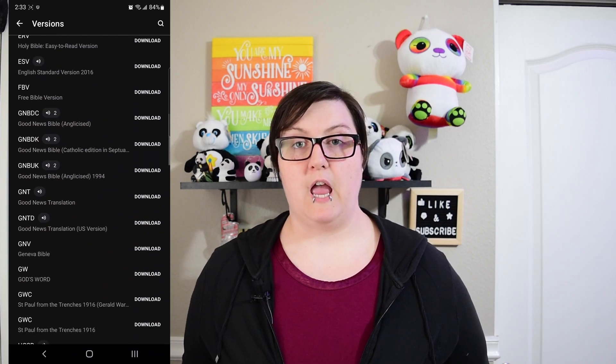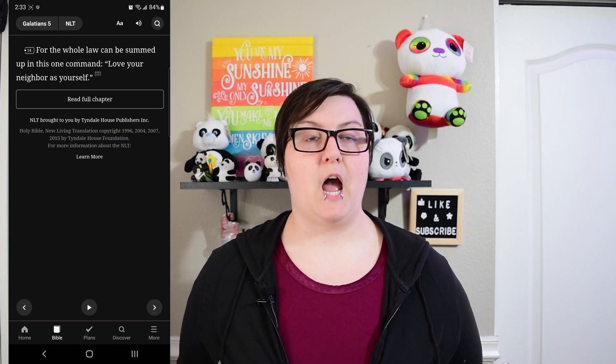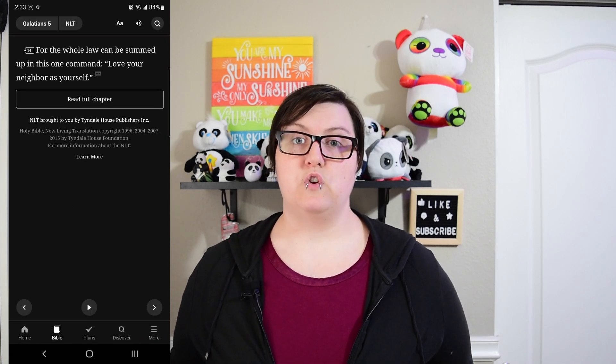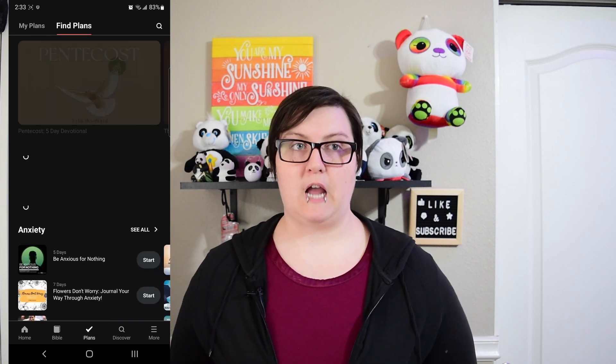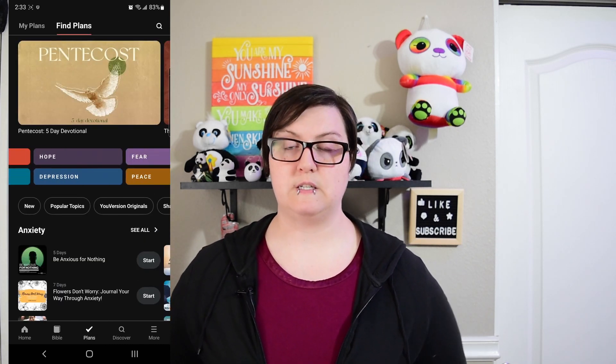I'm currently running the NLT — the New Living Translation version of the Bible — but I like that you can download all the different versions of the Bible to have them readily available so you can quickly compare and get a better understanding of what the verses are trying to say.